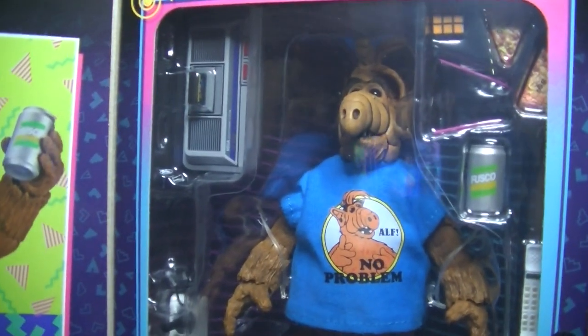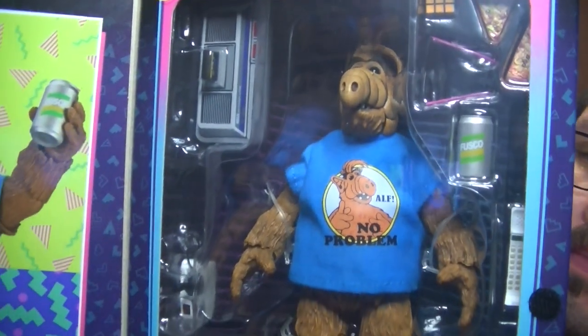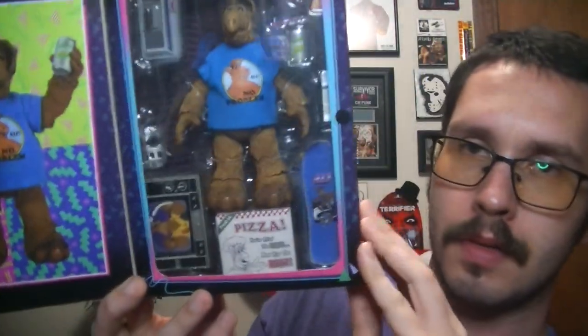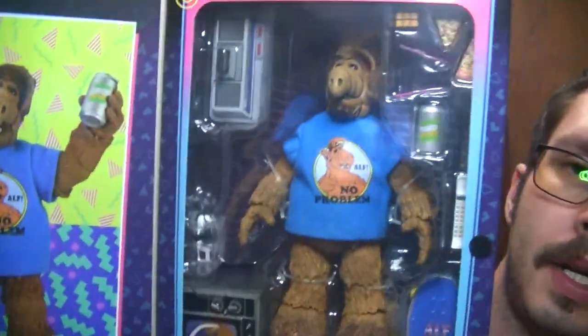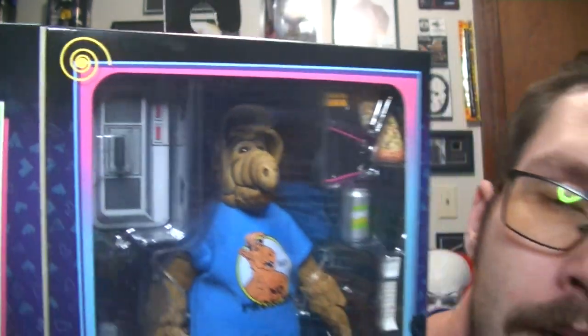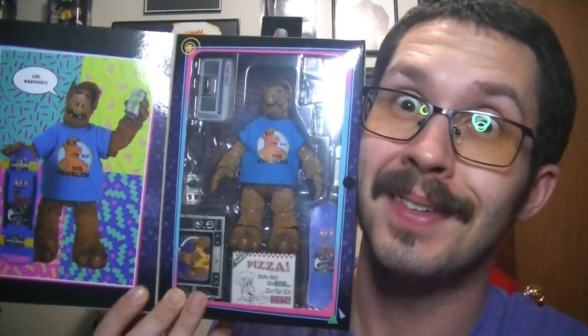I found this at Target. It was like 30-something bucks, like all NEKA figures are. But anytime I see something ALF, I gotta pick it up because I love ALF. Anyway guys, just wanted to quickly share that with you all — hope you enjoyed this video, thumb it up, stay tuned for more videos.